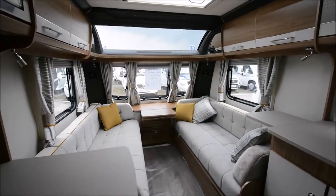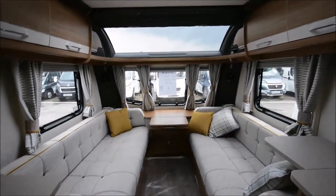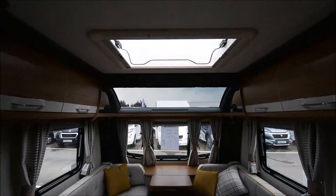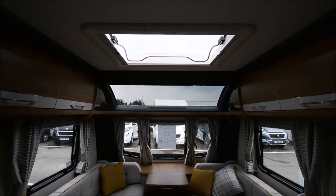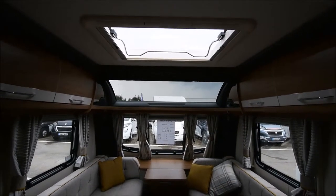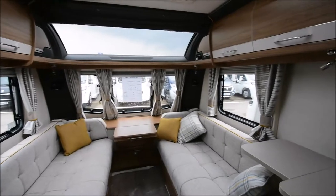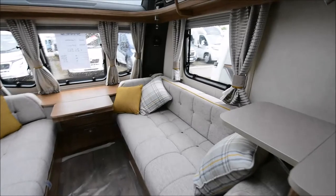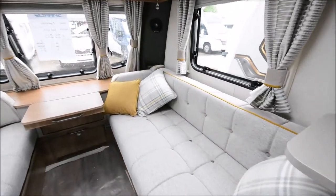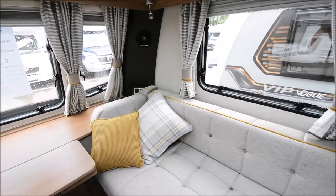We're inside the 462 and straight away this caravan looks really good. There's a massive big sunroof at the front, which Coachman have always been very good for, plus the normal Heki large roof vent as well. There's great interior lighting with LED, a CD radio, quality furnishings wherever you look, and of course an alarm. This really is a very well-specified tourer.